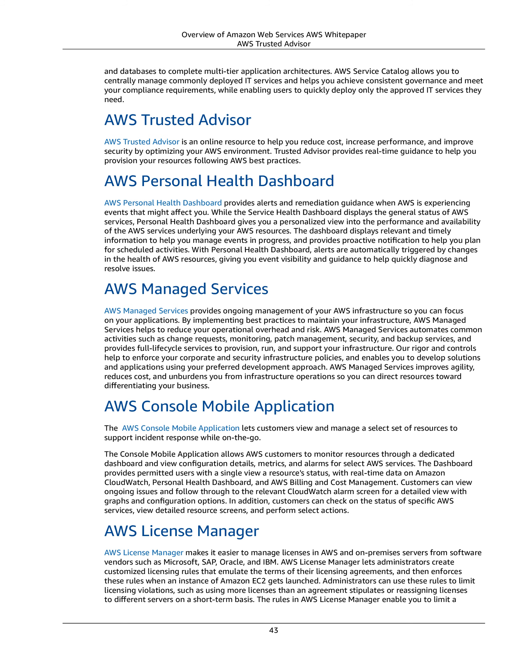AWS Trusted Advisor. AWS Trusted Advisor is an online resource to help you reduce cost, increase performance, and improve security by optimizing your AWS environment. Trusted Advisor provides real-time guidance to help you provision your resources following AWS best practices.